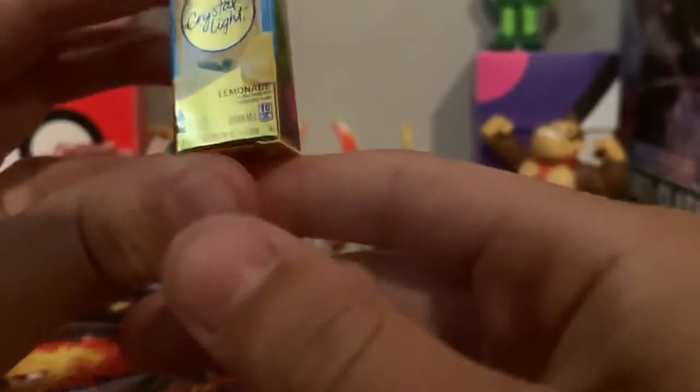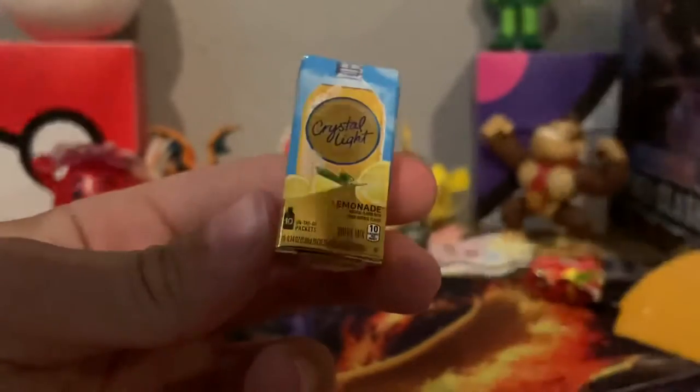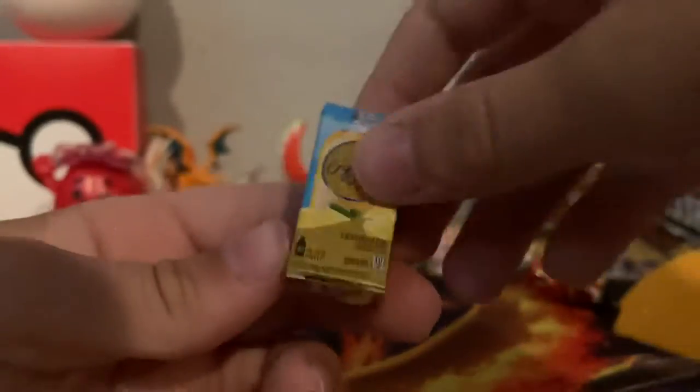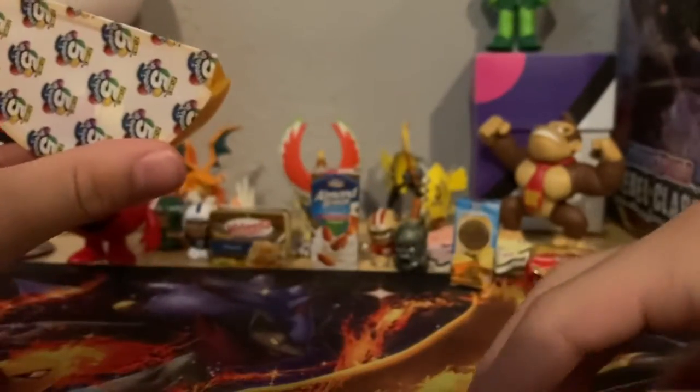Oh, there we go! I thought it was rose gold — it is! If you can't see, it's a Crystal Light Lemonade. Yeah, it's gonna shadow because of my hand, but you can see it on top. There you go, you can see a little better. That's super cool. Okay, we have one more. These are super cool — we're gonna have to get more of these. I got these at Target, if I didn't already say that. These are super cool.